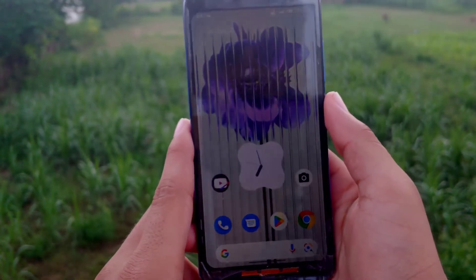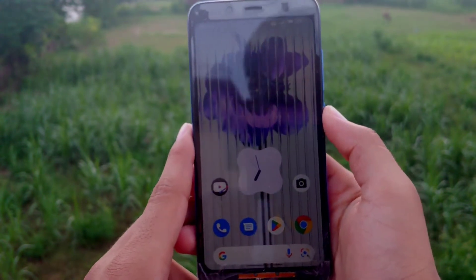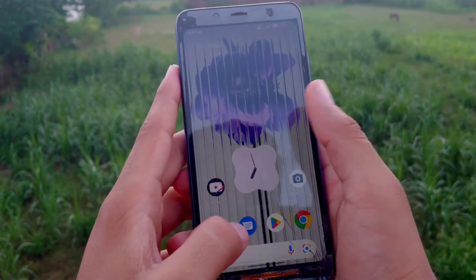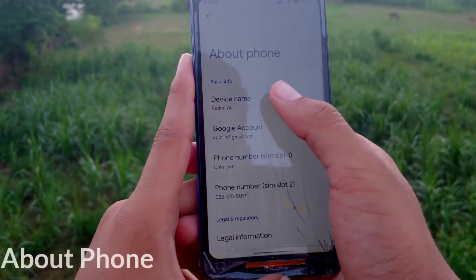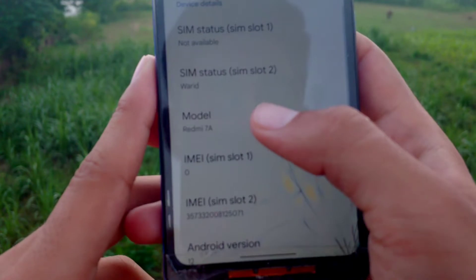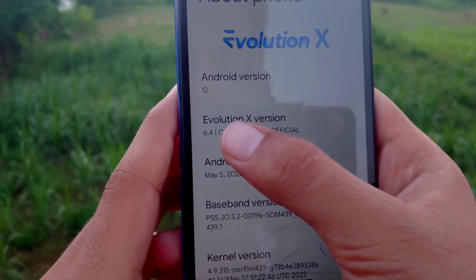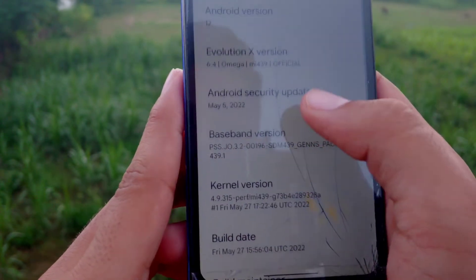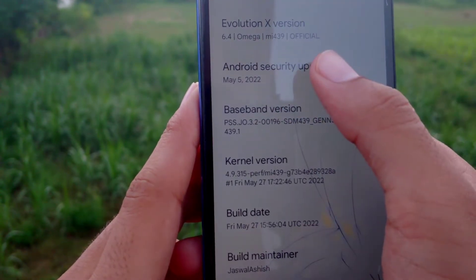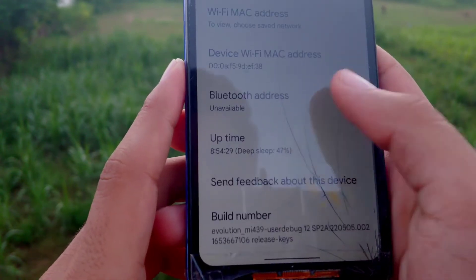Today we're going to talk about Evolution X ROM, the latest version for our device Redmi Salmon A. Its version is Android 12.1. The device name is Redmi Salmon A, model number Redmi Salmon A, Android version 12, Evolution X 4.6.4 — it's an official build. The security patch is May 5th, which is a little old, but the ROM itself is new.